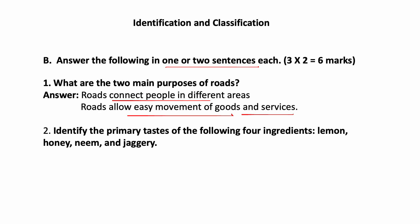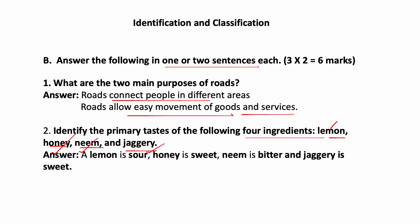Identify the primary taste of the following four ingredients: Lemon, Honey, Neem, and Jaggery. You have to tell the taste of these ingredients. Lemon is sour in taste. Honey is sweet. Neem is bitter. Jaggery is sweet.